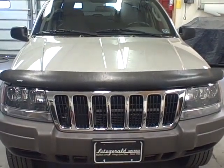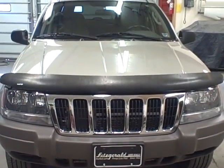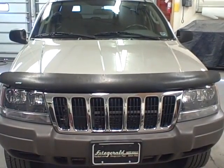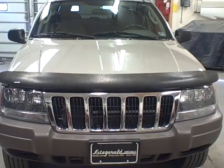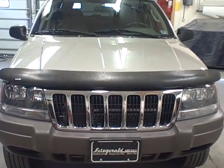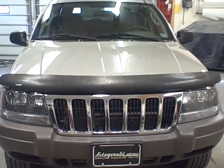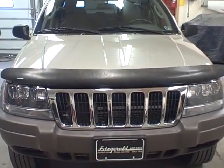Welcome to Fitzgerald Auto Mall in Chambersburg, Pennsylvania. Today we're looking at a 2003 Jeep Grand Cherokee Laredo, four wheel drive. The color is pewter. Stock number is N463380A. Current miles is 114,385. Let's take a closer look.